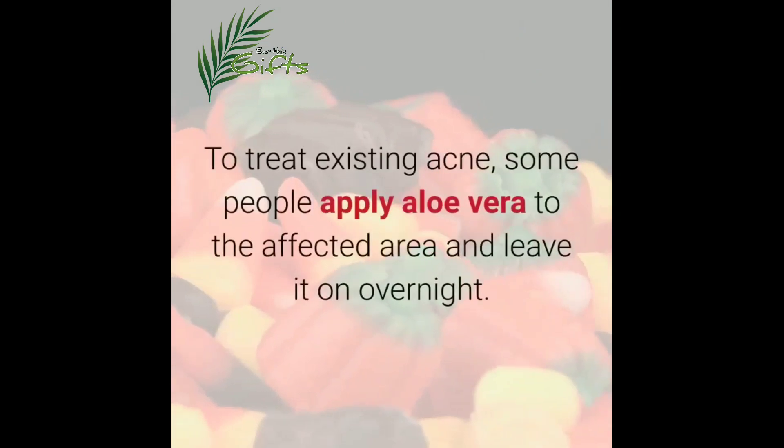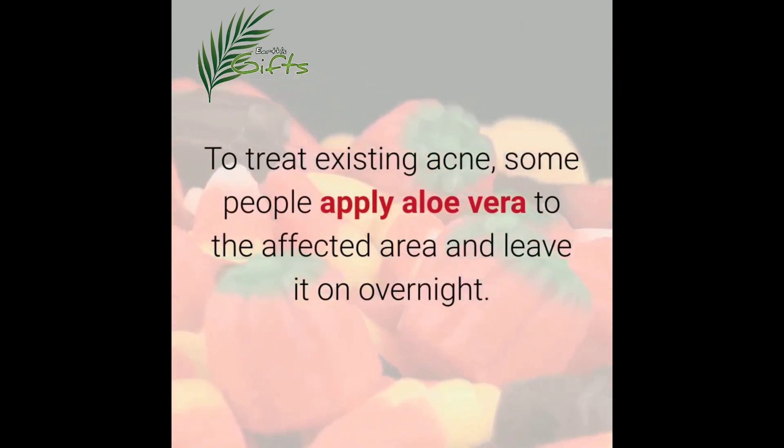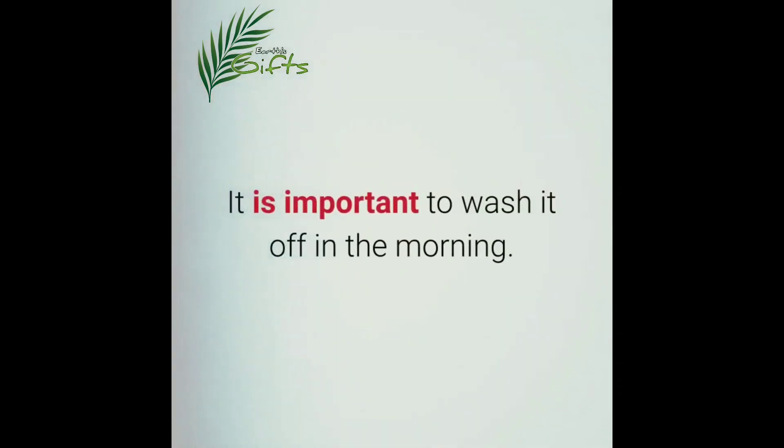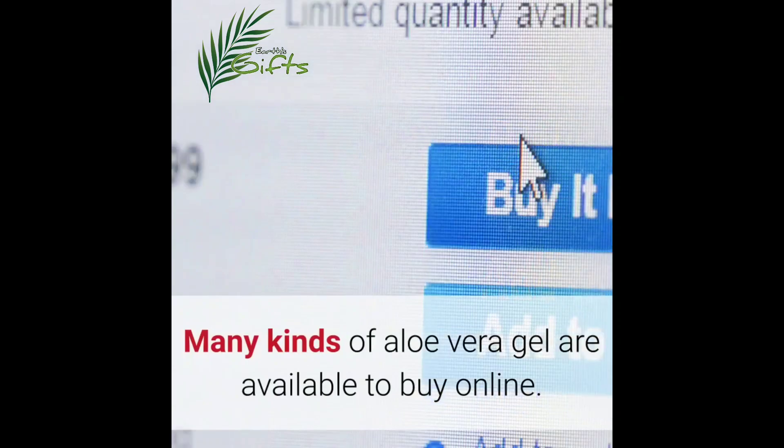To treat existing acne, some people apply aloe vera to the affected area and leave it on overnight. It is important to wash it off in the morning. Many kinds of aloe vera gel are available to buy online.